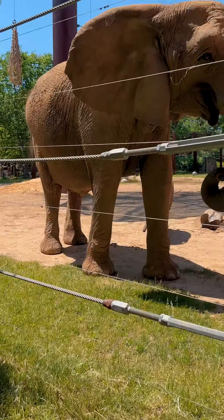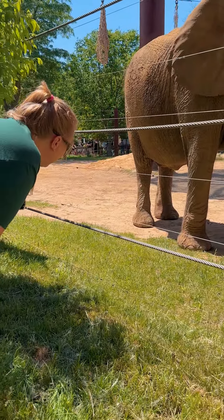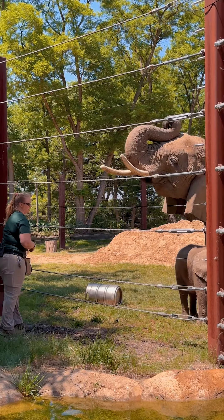Where's your baby? Hi little. Hi, I'm Sarah. I'm the elephant manager here at the Toledo Zoo.